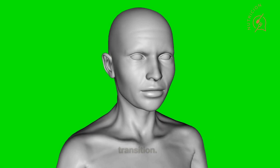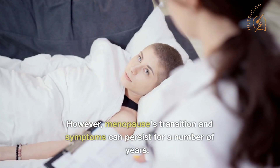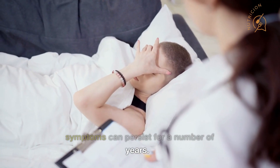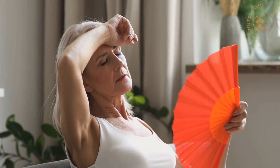As a woman's menstrual cycles come to an end, menopause is a normal life transition. Twelve months after your last period, it is confirmed. However, menopause's transition and symptoms can persist for a number of years. Although menopause is associated with a number of unpleasant symptoms and raises your risk of contracting particular diseases, your diet may help ease the transition and lessen symptoms.